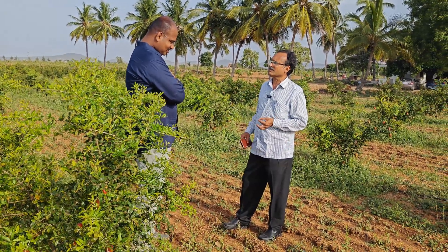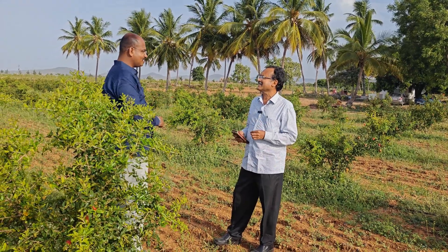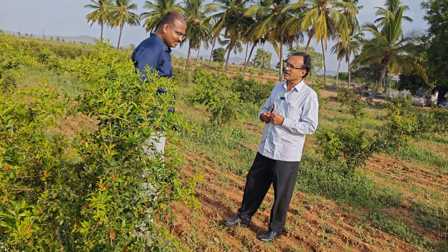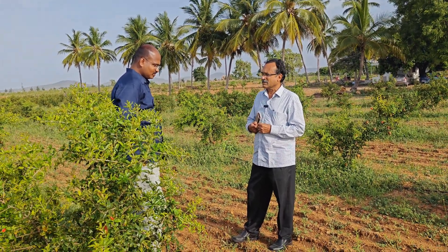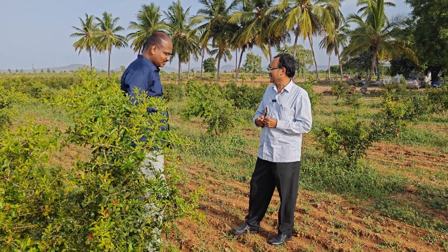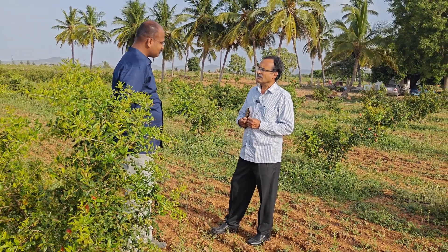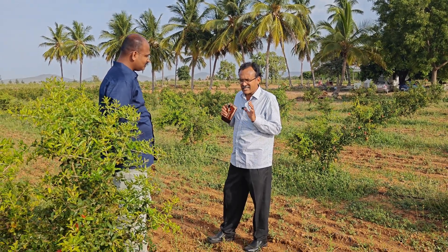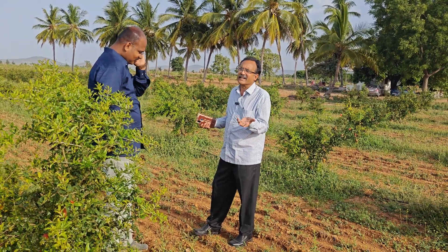Yes sir. If you are doing it, you are also doing it. Your interest alone doesn't make it. Certain parameters will be there. That's why, instead of going for 5 to 7 acres, I made it for only 2 acres. If I could be able to succeed with these 2 acres, definitely my farm may increase for another 10 acres.